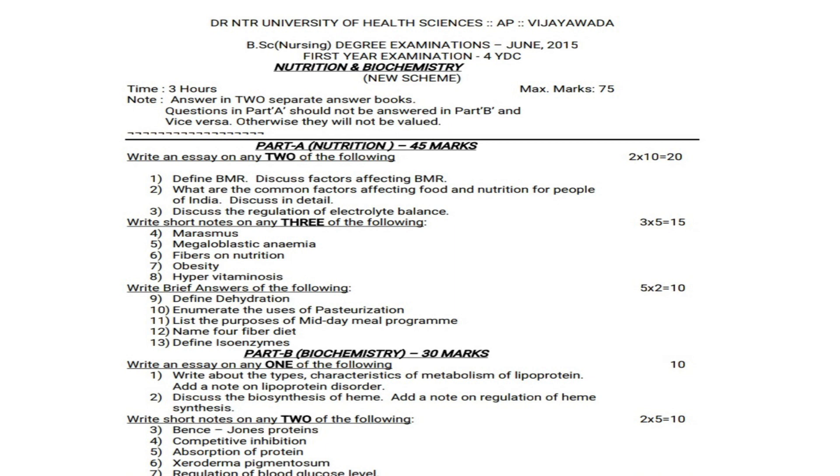Note: answer in two separate answer booklets. Part A will be Nutrition and Part B will be Biochemistry. You should not mix Nutrition with Biochemistry and vice versa. If you write Part A answers in Part B booklet or vice versa, your answers will not be evaluated.